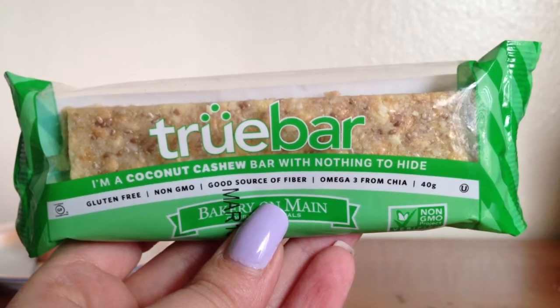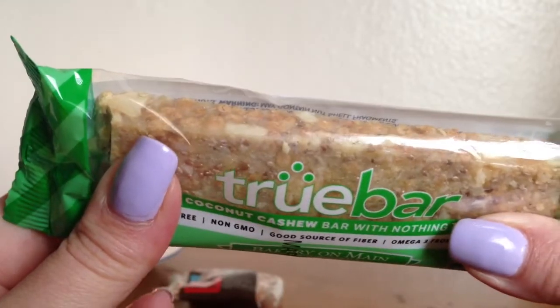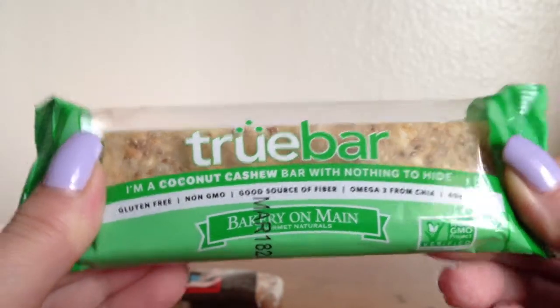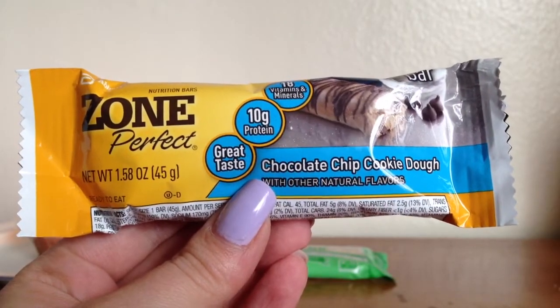The next thing I got is a True Bar. I've never tried any of these before. It says it's a coconut cashew bar and it looks like it's going to be a very chewy bar. It says it's gluten-free also and non-GMO.